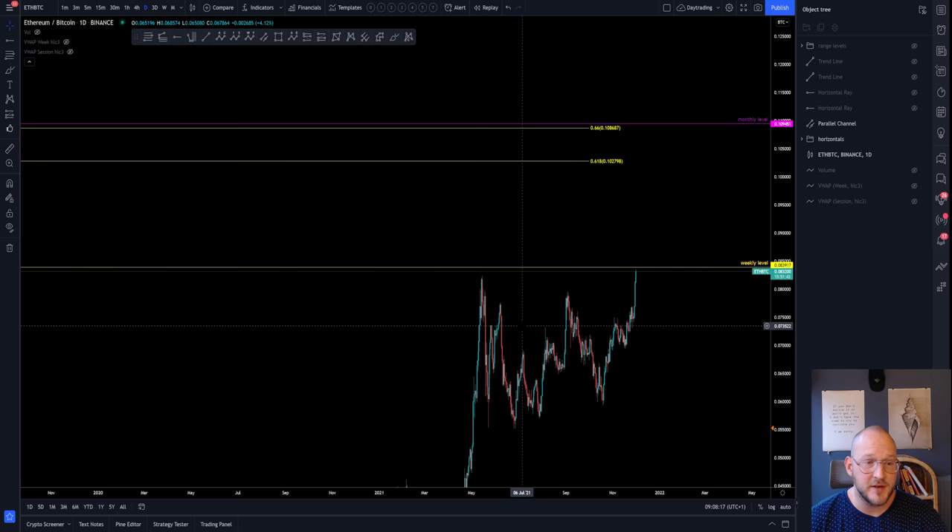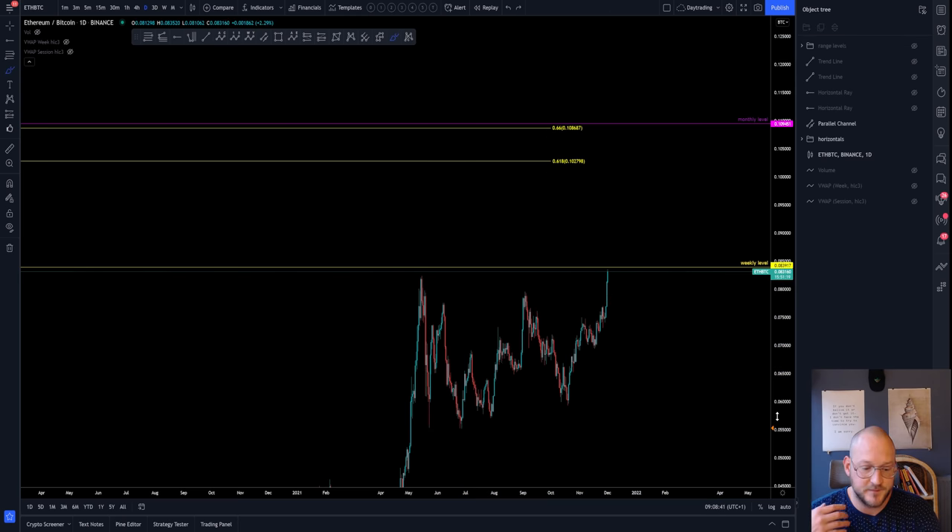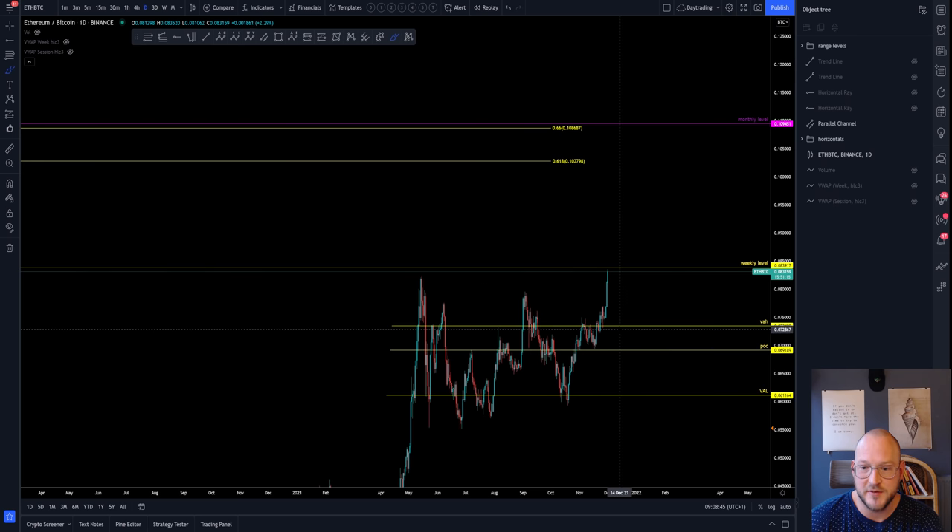Stay informed no matter what happens — even if we go to all-time highs or fail to break this level and head downside. Be aware of where the next level is. For the downside, it's extremely clear: if we do not reclaim this weekly level, we have not really broken the range and would continue to trade within it, where older volume levels come back into play. You can also use different technical tools like Fibonacci levels, Fibonacci extensions, Elliott waves, harmonics, and so on — whatever toolkit you have available — applied to what has transpired in the past.